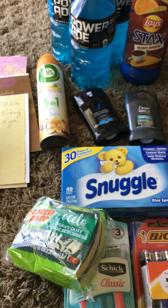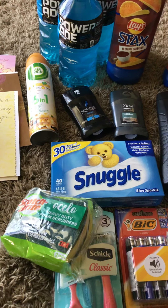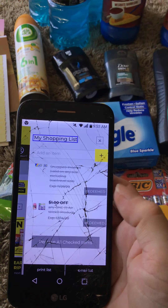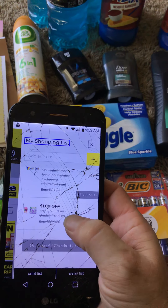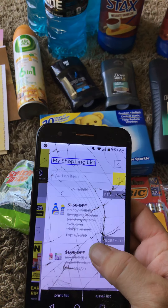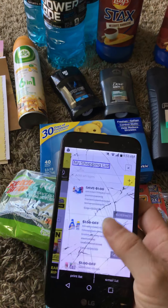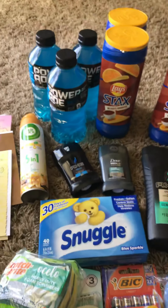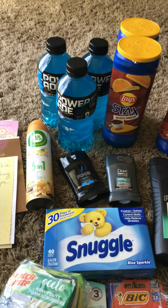Let me show you the coupon — it's $1 off any Air Wick product, so you can get one in the dollar section and it makes it absolutely free. And then we have the $1.50 off Snuggle — these are $2, so you pay $0.50 out of pocket. The three Powerades are $2.55 — with that $1 off coupon it makes it $1.55 for three of them. Pretty good deal.